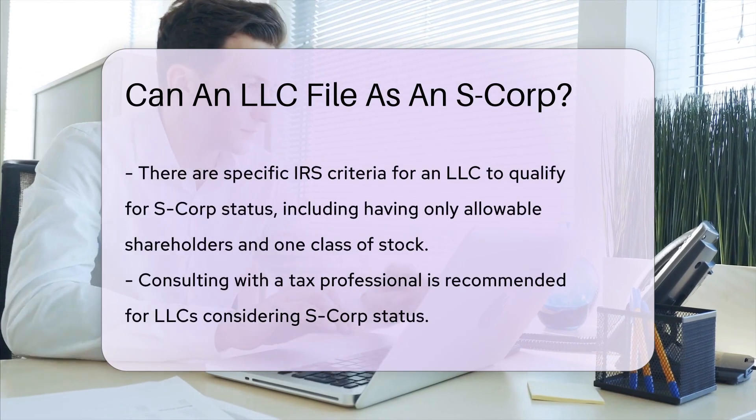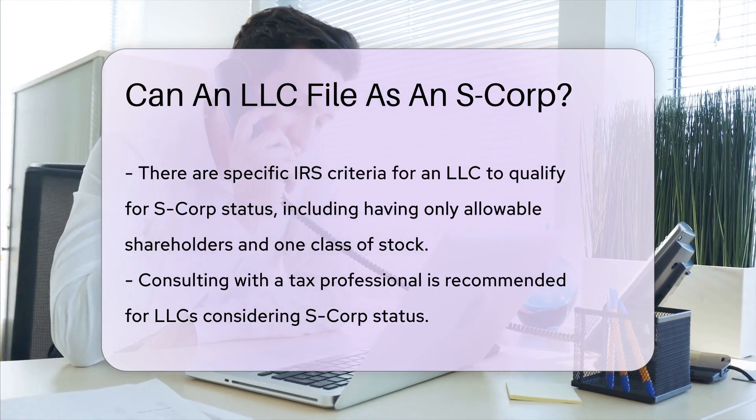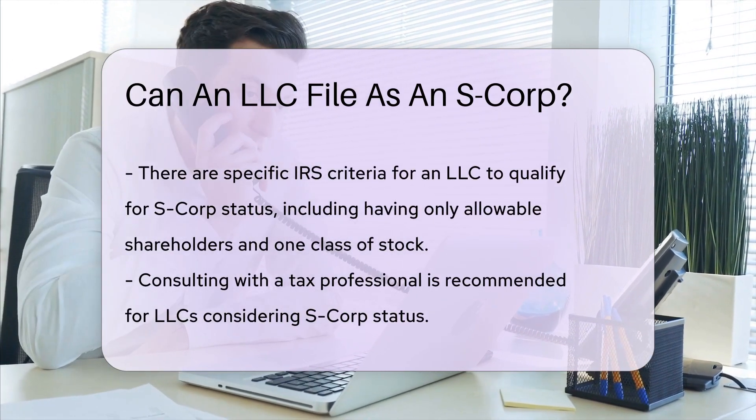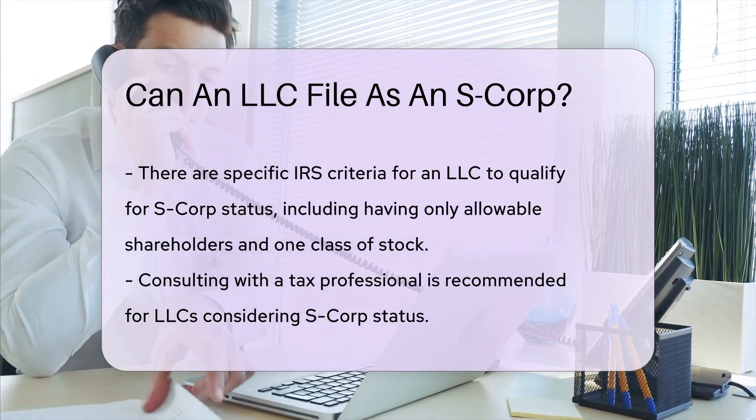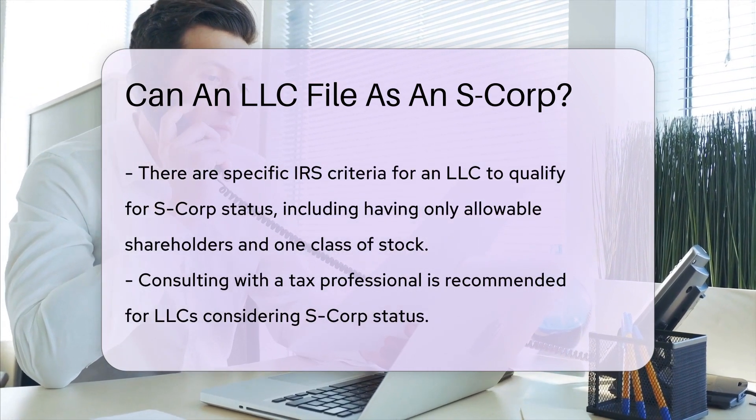But can an LLC really put on the S-Corp cape? The short answer is a resounding yes. An LLC can elect to be treated as an S-Corp by filing Form 2553 with the IRS — like sending a signal to the IRS, bat-signal style. The switch can offer tax benefits like saving on self-employment taxes.